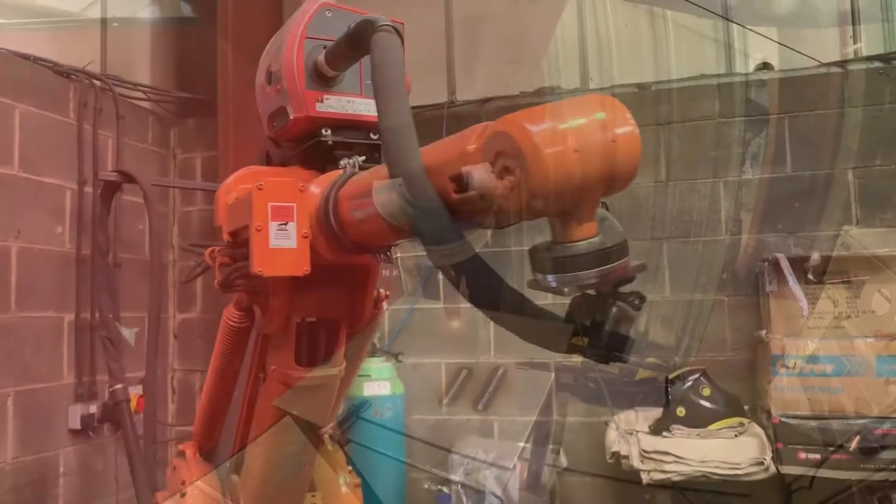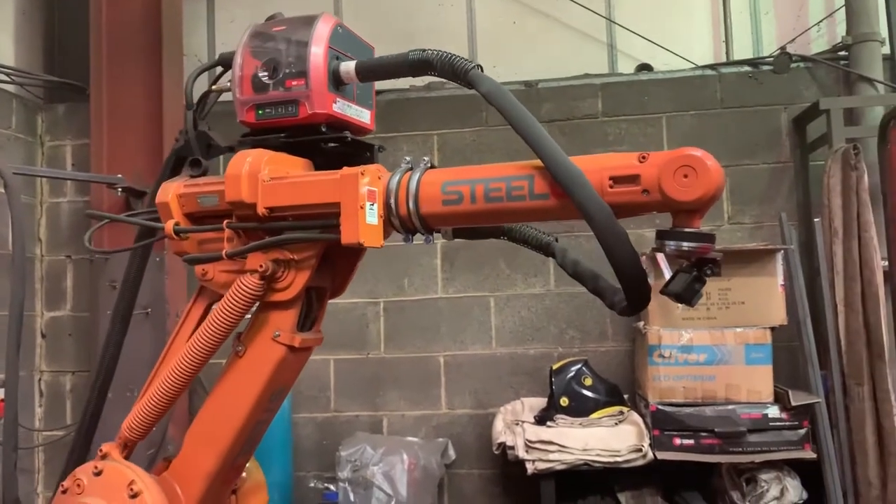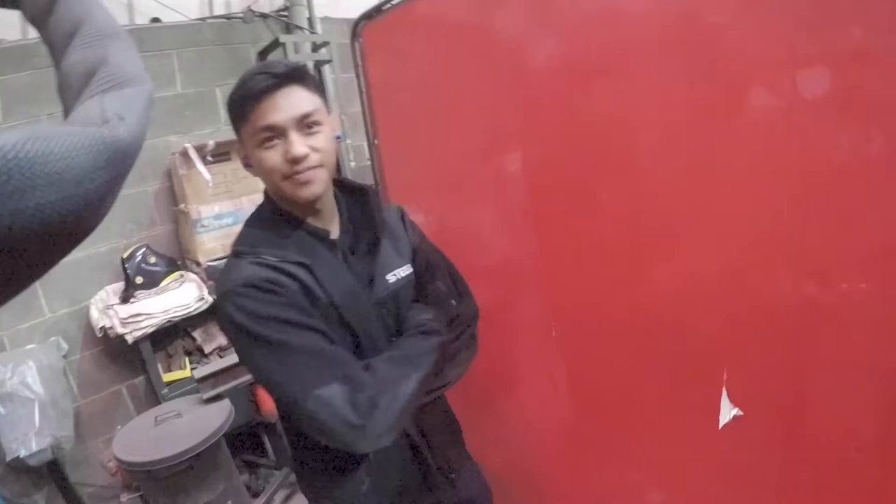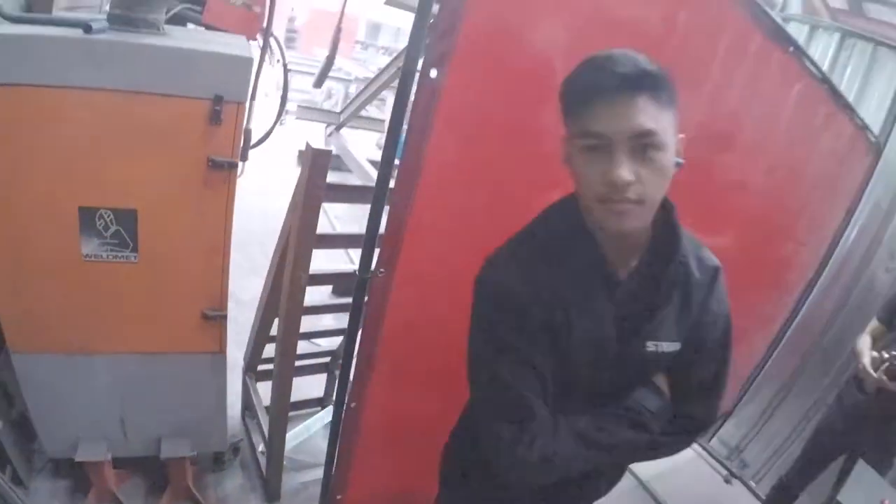My background is robotics. I graduated from Middlesex in robotics. I came here with previous knowledge in programming and RAPID programming for the ABB.